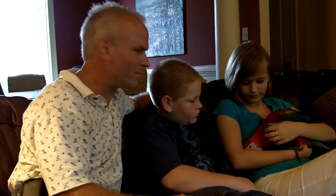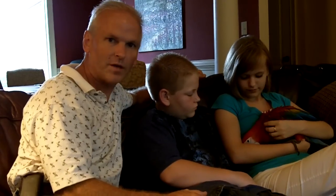Hi everybody. I'm Daniel Walters. I'm here with Matthew and Christina, and we wanted to show you a ruby macaw.